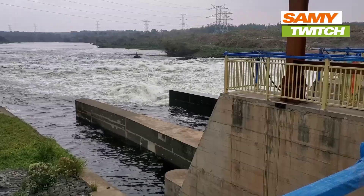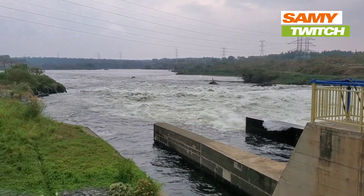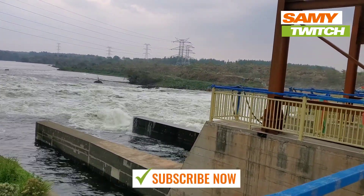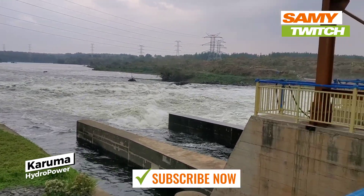We also learned about the environmental impacts of the project and the measures taken to mitigate any negative effects on the surrounding ecosystem. The guide explained how the dam's reservoirs had created a new habitat for fish and how the project had helped to improve the water quality of the Nile River downstream.